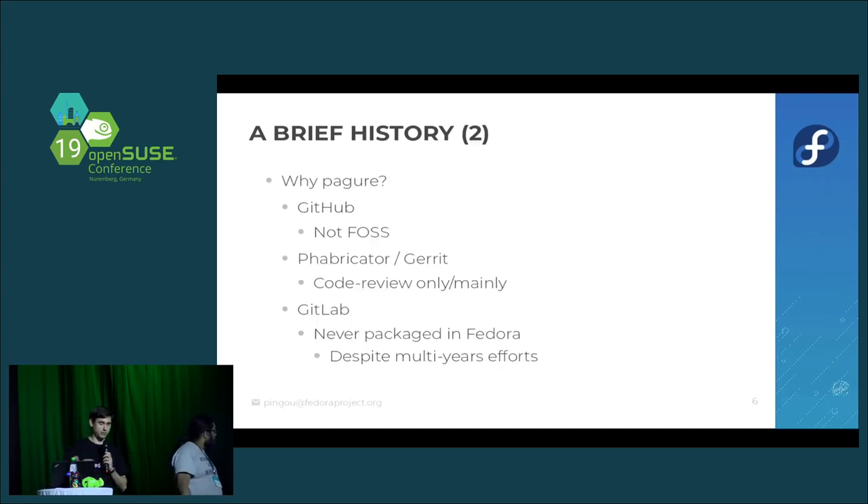So why Pagure? GitHub is the default platform nowadays for building open-source software — and software in general. The main issue is that GitHub is not free and open-source software. For release engineering in Fedora, they were really attached to using only free and open-source software to build Fedora, so GitHub was out of the picture.